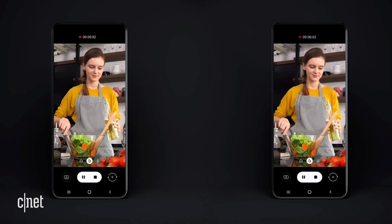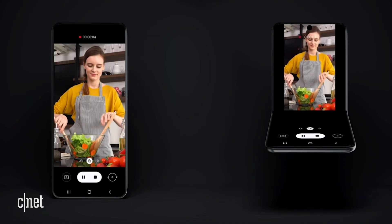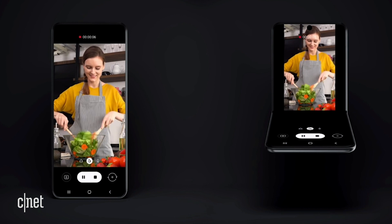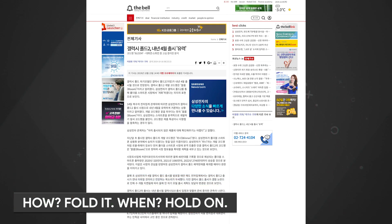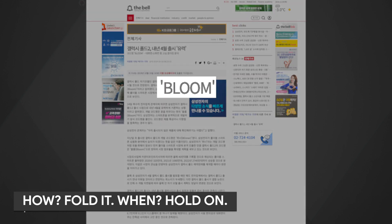The clamshell would also have to be crazy durable. This is a concept image, and the final design could differ wildly. An older report by The Bell says the next Galaxy Fold is coming in April 2020, going by the code name Bloom.